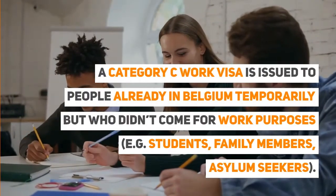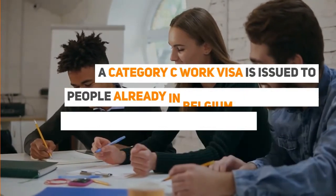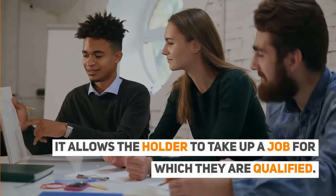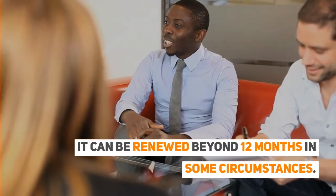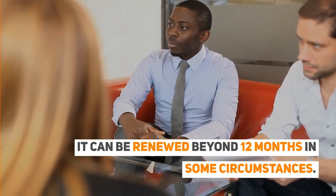A Category C work visa is issued to people already in Belgium temporarily but who did not come for work purposes, such as students, family members, and asylum seekers. It allows the holder to take up any job for which they are qualified, and it can be renewed beyond 12 months in some circumstances.